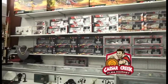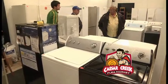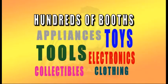You can get it when you come into the amazing 125,000 square feet of shopping at Caesar Creek Flea Market. Shop at hundreds of booths for clothing, collectibles, tools, toys, appliances, and electronics.